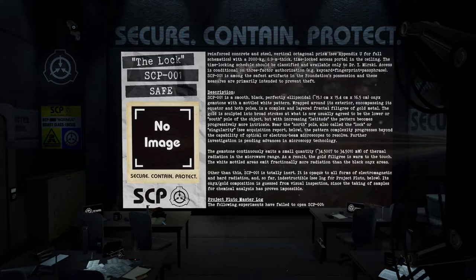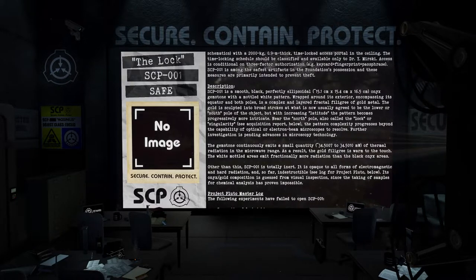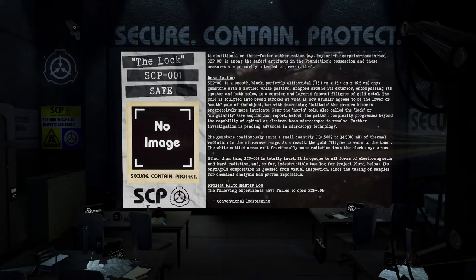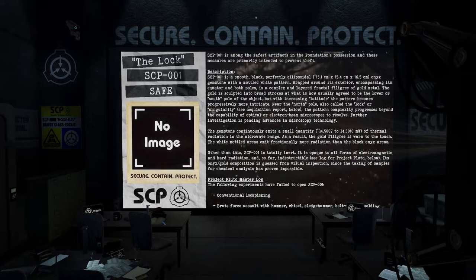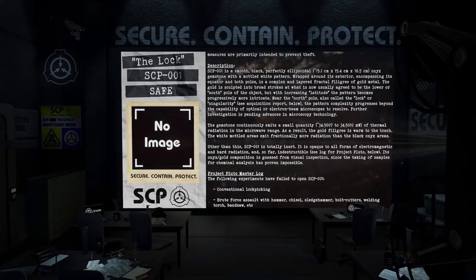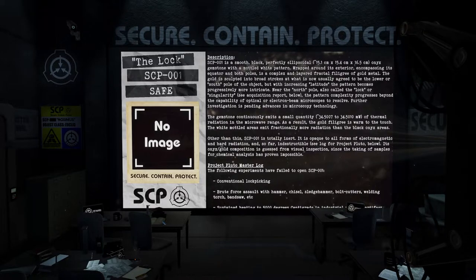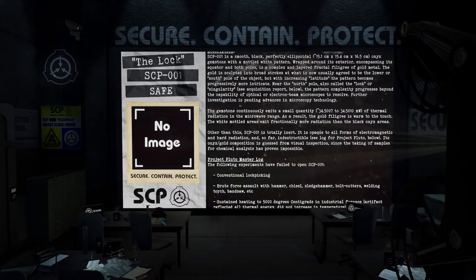Description: SCP-001 is a smooth, black, perfectly ellipsoidal — 15.1 cm by 15.4 cm by 16.5 cm — onyx gemstone with a mottled white pattern wrapped around its exterior. Encompassing its equator and both poles is a complex and layered fractal filigree of gold metal. The gold is sculpted into broad strokes at what is now usually agreed to be the lower or south pole of the object, but with increasing latitude the pattern becomes progressively more intricate.